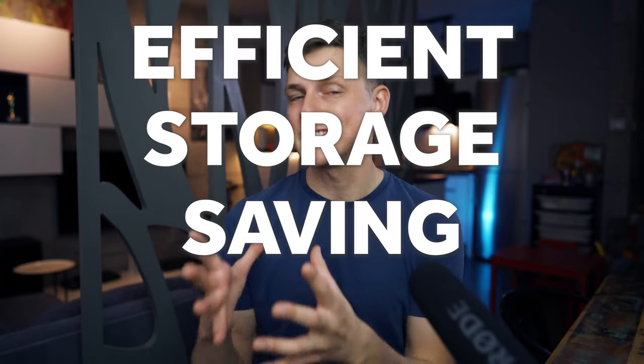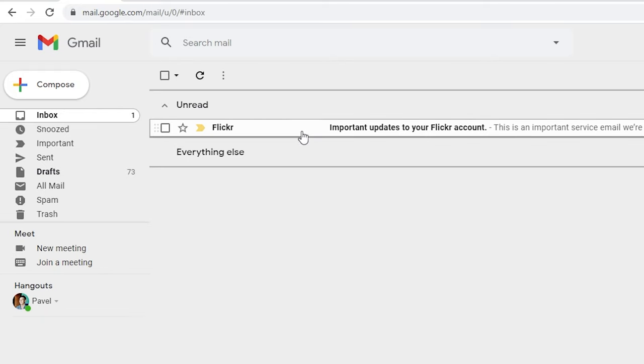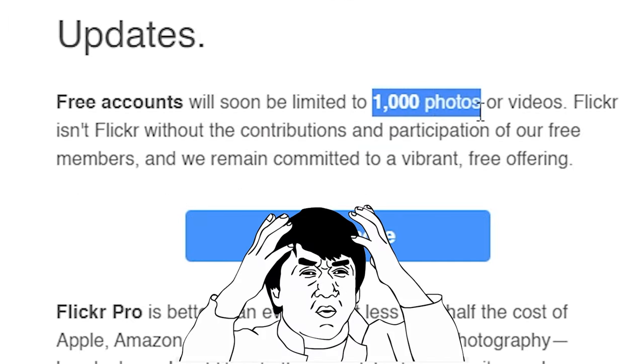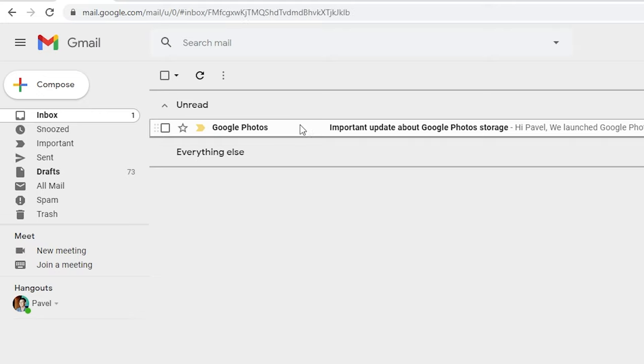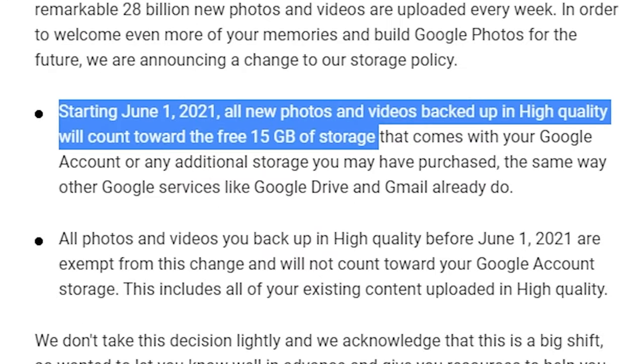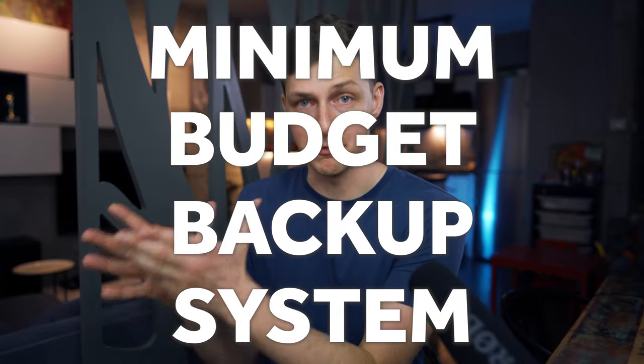That required me to create an efficient storage-saving system. At the same time, in 2018 Flickr announced a limit of only 1,000 photos in its free version, so I migrated to Google Photos. Then in 2020, Google Photos announced that from 2021 they would also stop offering free unlimited space for photos and videos. As more and more users create more and more content, the free era comes to its end — and that was another push for me to build an efficient system even faster. I think I've gotten to the point where I don't need much space and have a minimum-budget backup system for my files.